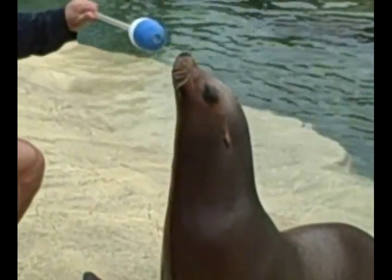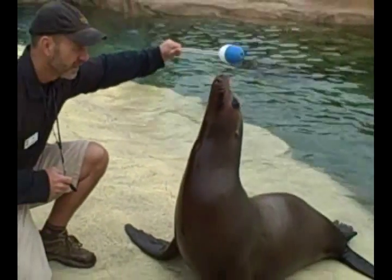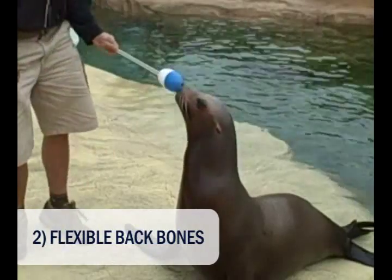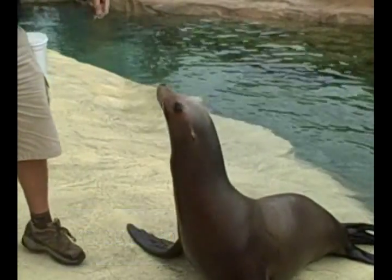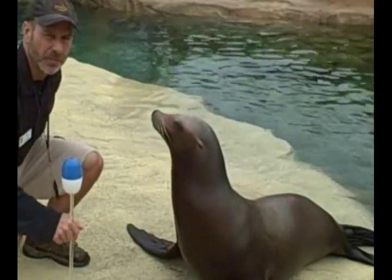Another major difference between seals and sea lions is that sea lions have very flexible backbones. She is able to move her head back quite a bit — a seal would not be able to do that.